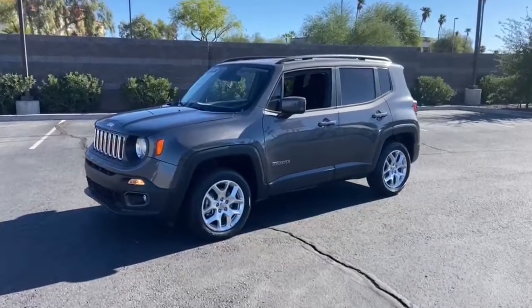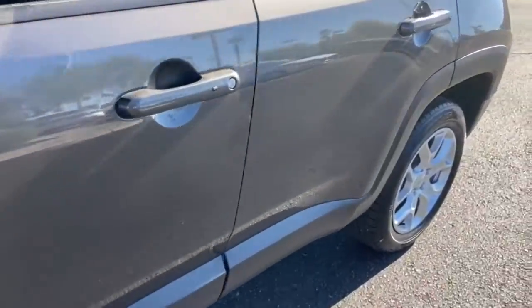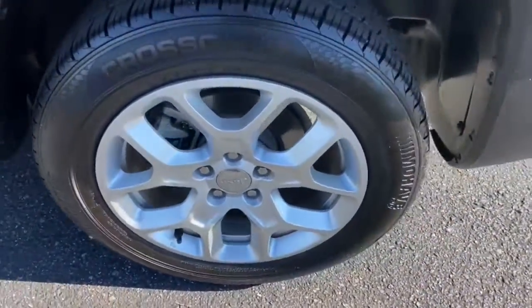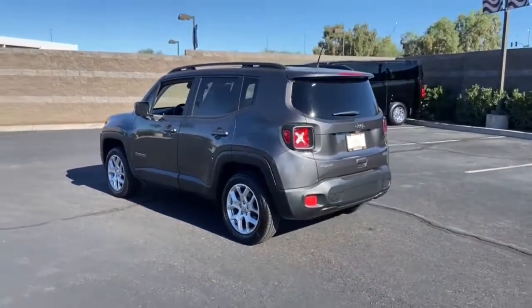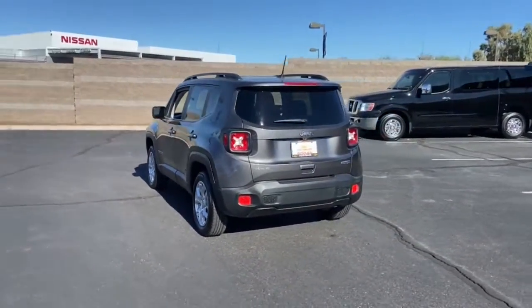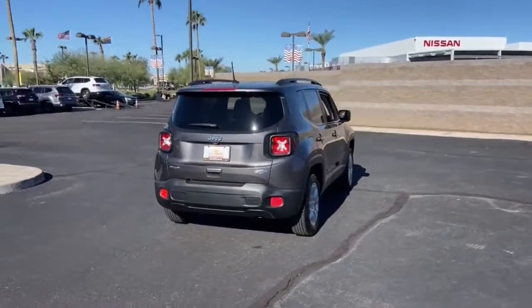Enjoy the view of this 2018 Jeep Renegade. With less than 40,000 miles on the odometer, this vehicle provides excellent value. Punch up your daily drive in the seriously smart and capable Renegade. Its bold looks and rugged spirit inspire you on the road or on the trail.